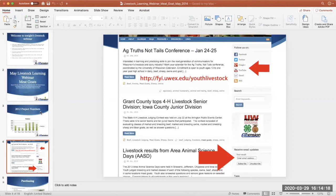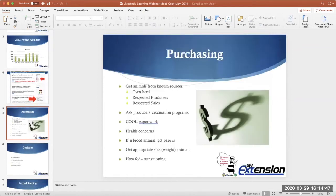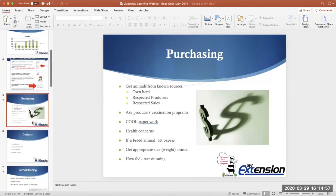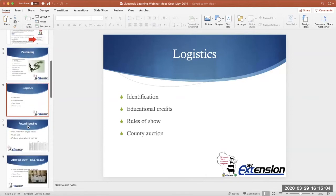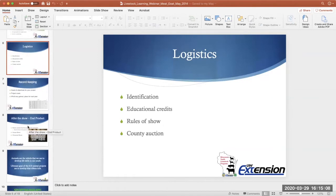A couple of things to note before Brian joins us: if you're a new person in the meat goat project, there are logistics and rules you'll want to be aware of when looking to start this project in your county. Pay attention this time of year — you should be getting your premium books. Make sure you're reading the rules of the show, any specific paperwork you need to have in on time, and keep track of all of that.